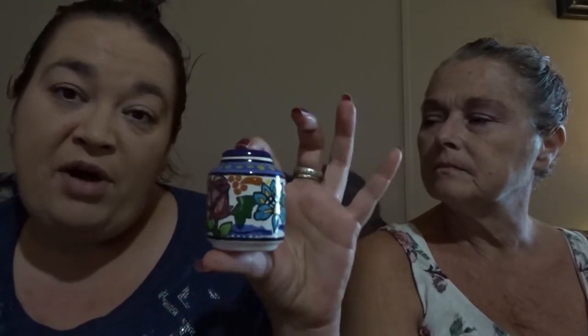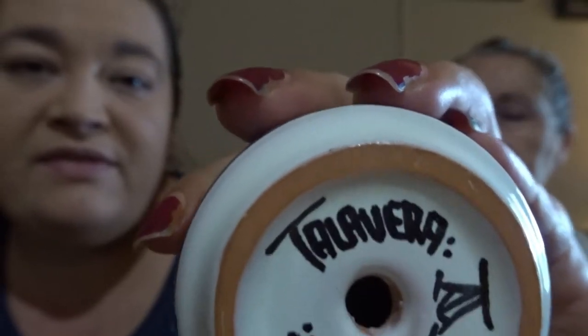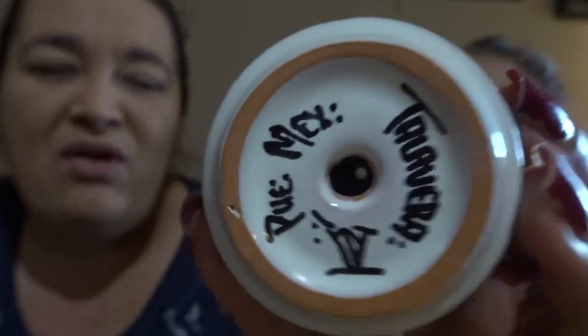Oh, those are Talavera! We haven't had Talavera before. Talavera is a form of Mexican pottery — it's the way it's painted. These are salt and pepper shakers made in Mexico. They're simple but they're Talavera — I love the color of these. The stoppers are missing, but I think most people don't actually use these for salt and pepper; they're decorative. I love anything Mexican — it's just so vibrant.